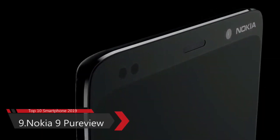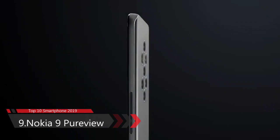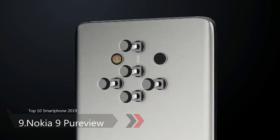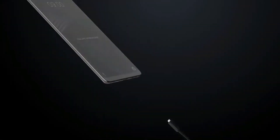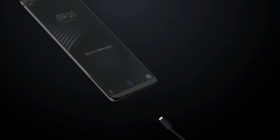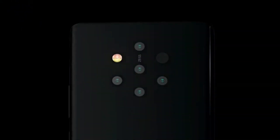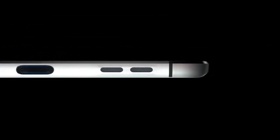Number 9: Nokia 9 PureView. The Nokia 9 PureView smartphone was launched on 25th February 2019. It is built on glass front and back with an aluminum frame on the side. The phone comes with a 5.9-inch P-OLED ultra-HD display and 18:9 aspect ratio. The display is protected by Corning Gorilla Glass 5. It is powered by an octa-core Qualcomm Snapdragon 845 processor.